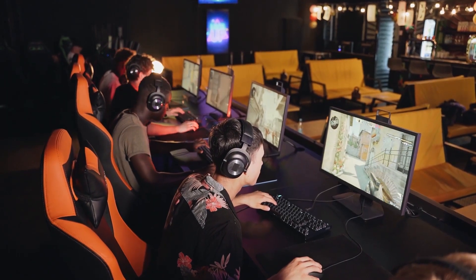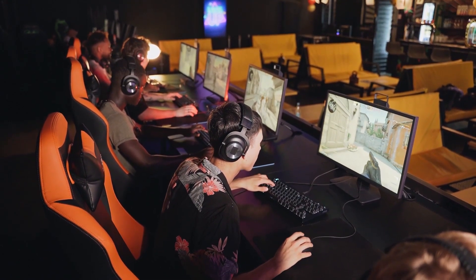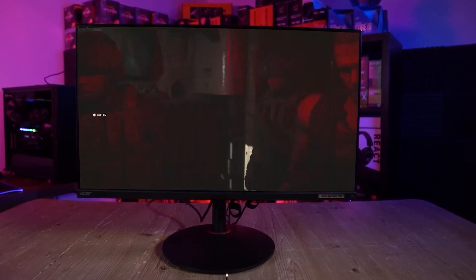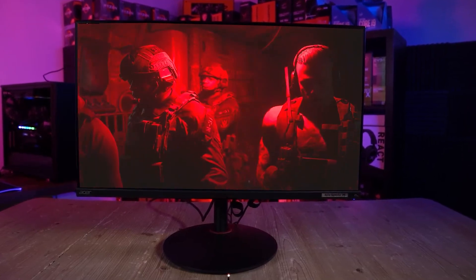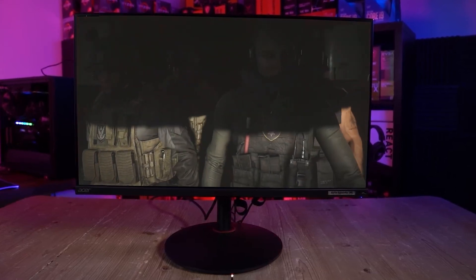And with that, we come to the end of my review. All of these gaming monitors are best for consoles, but we have concluded that the Acer Nitro XV282K is the best console monitor overall and will make all your games on PlayStation or Xbox shine. Hopefully, this video is helpful for you.